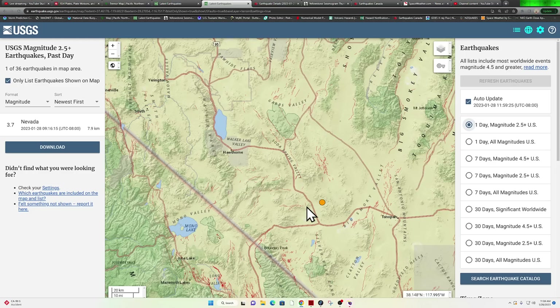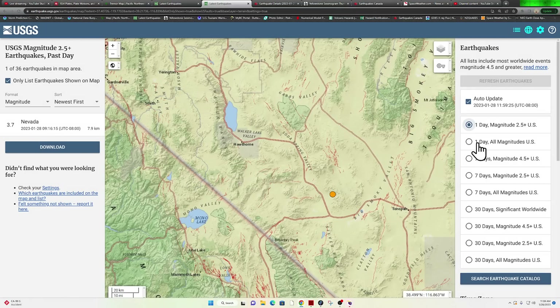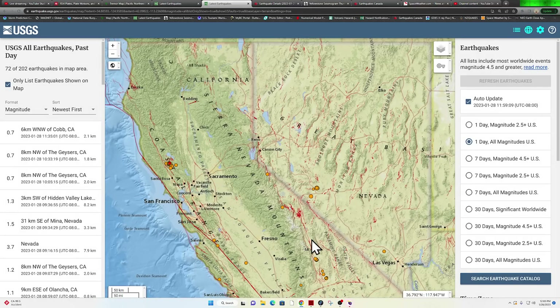We did have a 3.7 kick off here in Nevada, right around the Candelaria Hills. This area has seen a six-pointer back in 2019, and occasionally we'll see aftershock activity stretching across this region along Highway 3. It's been relatively quiet, but things are starting to kick back up with a 3.7, and some other smaller quakes in the mix just outside of the Tonopah region.